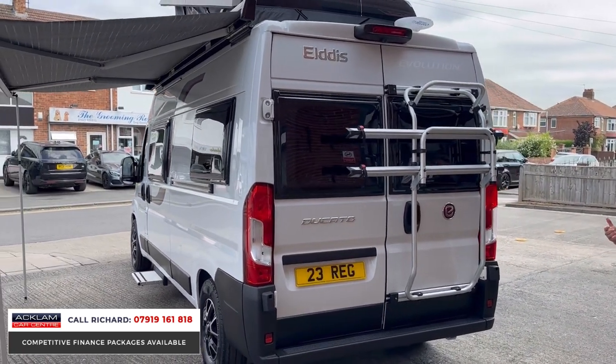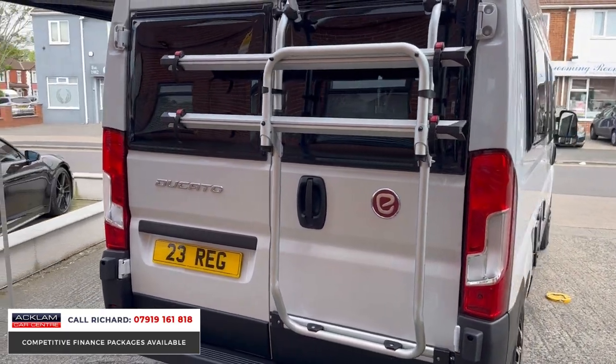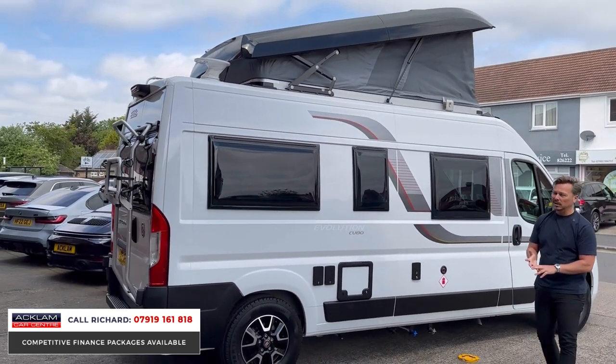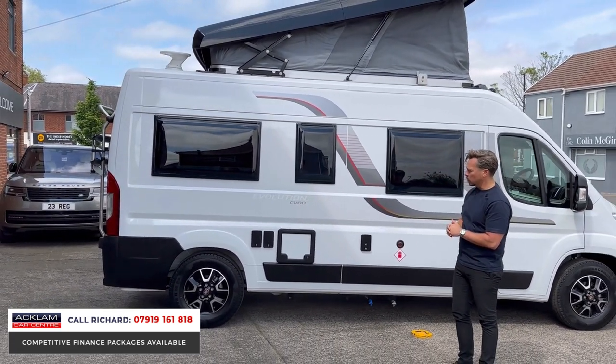It's a 2023 plate — it is as new. You'll see on the video now that if you look up, we have the pop top in this. So it's a four-berth: travel four, sleep four. There's actually a bed up there, which I think is probably the biggest selling feature of this particular motorhome.